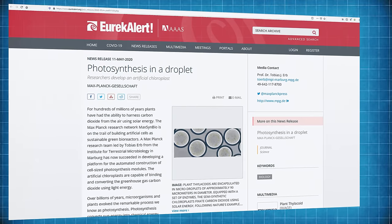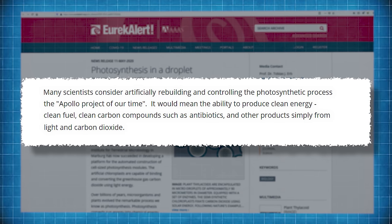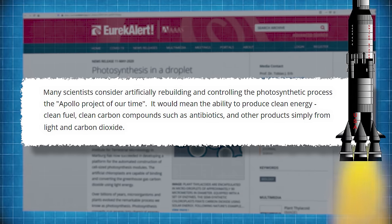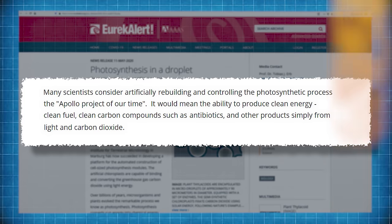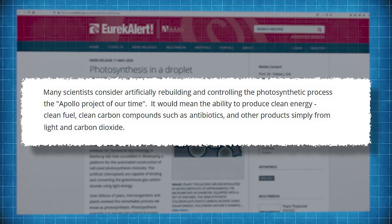According to an article published at Eureka Alert online, many scientists consider artificially rebuilding and controlling the photosynthetic process the Apollo project of our time. It would mean the ability to produce clean energy, clean fuel, and clean carbon compounds such as antibiotics and other products, simply from light and carbon dioxide. It was certainly a very ambitious goal, so the Max Planck Society set up an interdisciplinary multi-lab initiative and got to work.